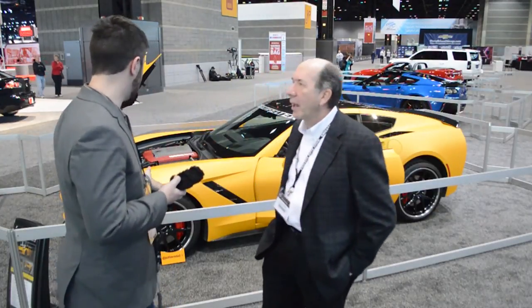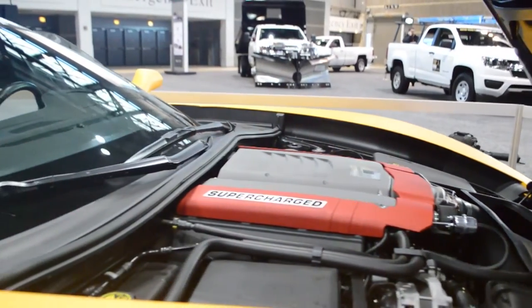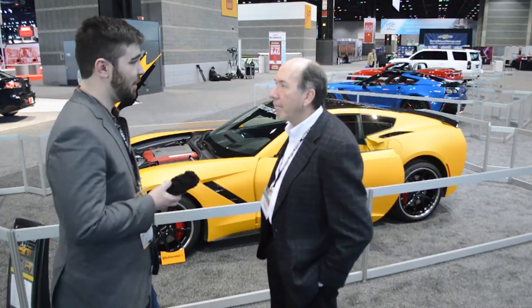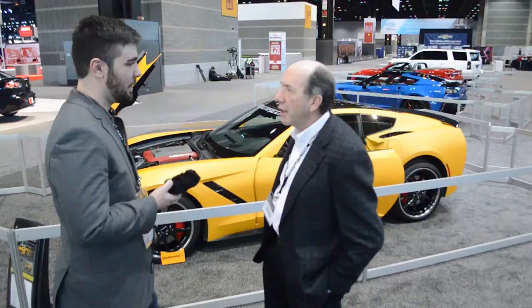Moving on to the C7 Stingray on display — just the regular Stingray, not the Z06. Ken explains this was really the first supercharged C7 on the road. They got an early car and went to work immediately. They had learned about the LT1 engine put in the 2014 Silverado, bought a couple early on and started engineering to get ready for the C7. By the time they got their first C7, a lot of the engineering was already done. The car used to be black and was taken on Hot Rod Power Tour to put miles on it, with tremendous success — makes a whole bunch of power and is a lot of fun to drive.